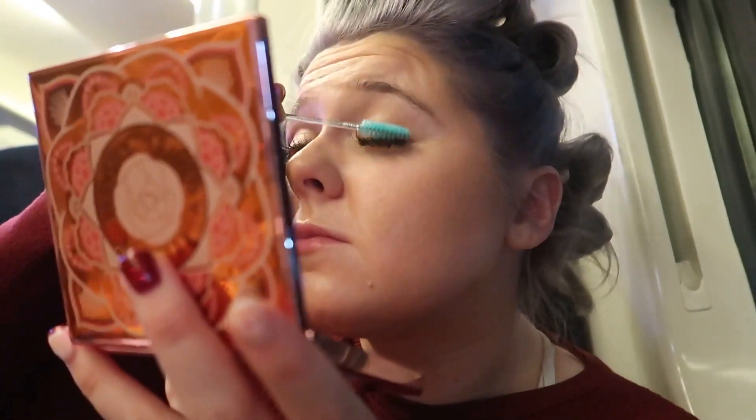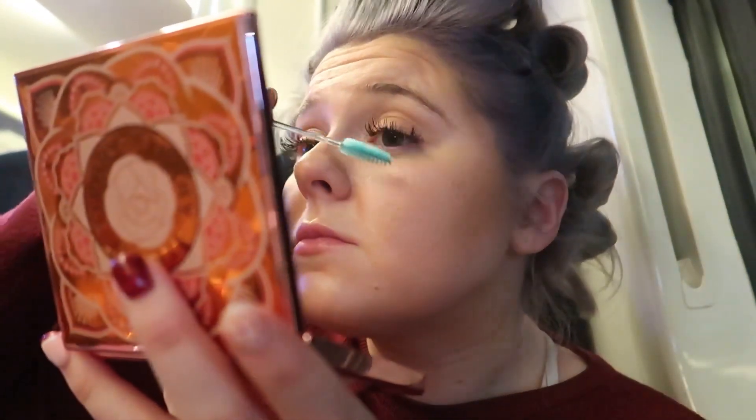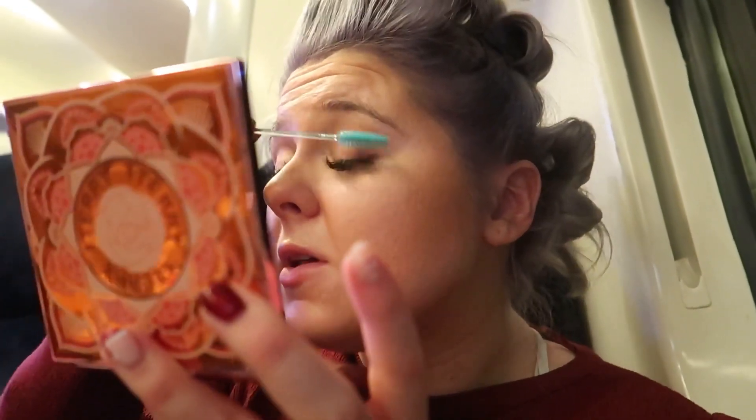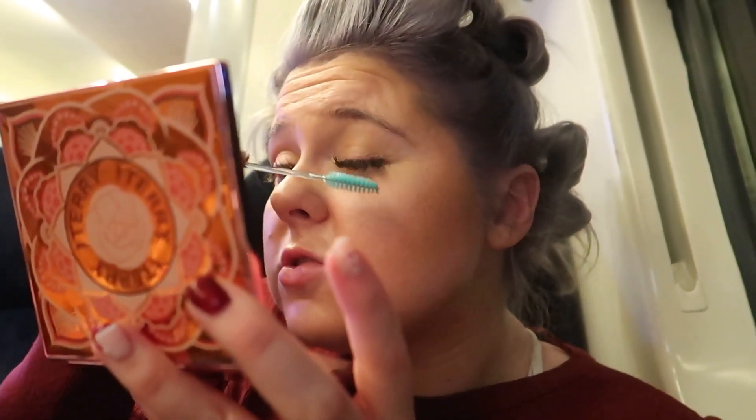This is a new brush as well, it's a Real Techniques one and it was a birthday present. I really hope the train doesn't sound really annoying in the background of this video. I've just got my eyelashes to sort. I feel like I've got something in my eye — it must just be maybe a bit of powder, which is really frustrating.